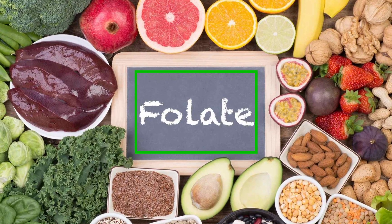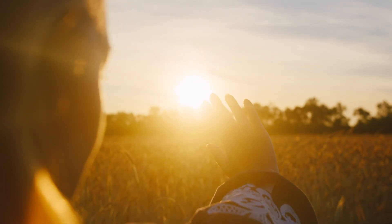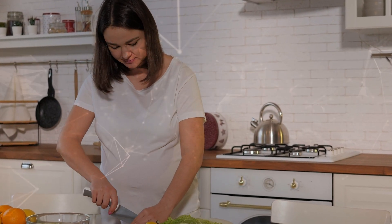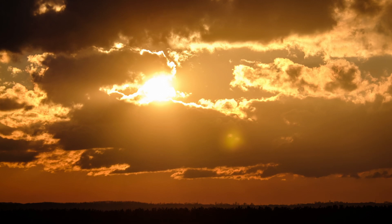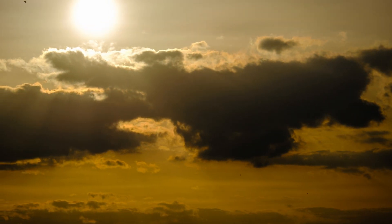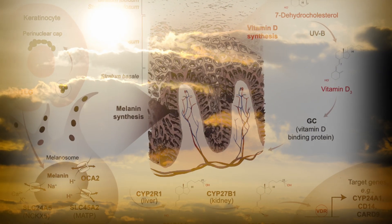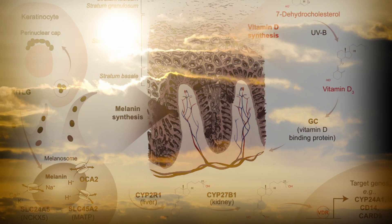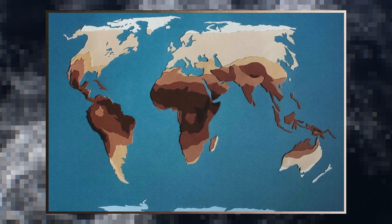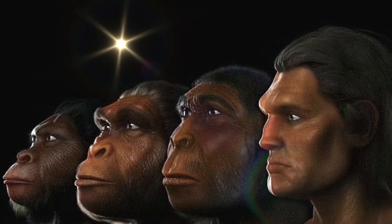Folate, a crucial vitamin for reproduction, is broken down by strong sun exposure. It is essential for healthy cell division, which is vital for fetal development during pregnancy. Strong sunlight can damage folate in the body. In places with intense sunlight, like near the equator, people naturally have more melanin. This melanin acts like a shield, protecting folate to promote healthy reproduction. Higher levels of melanin is an adaptation that keeps folate levels healthy for reproduction.